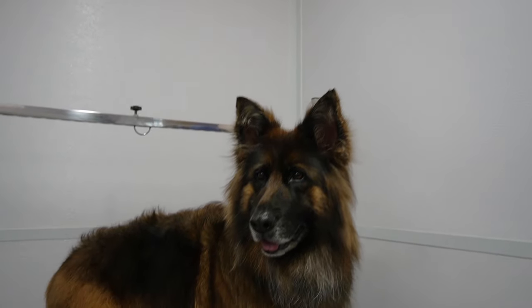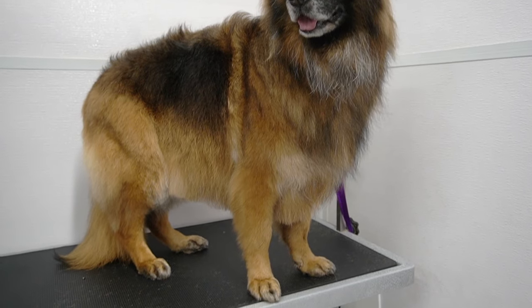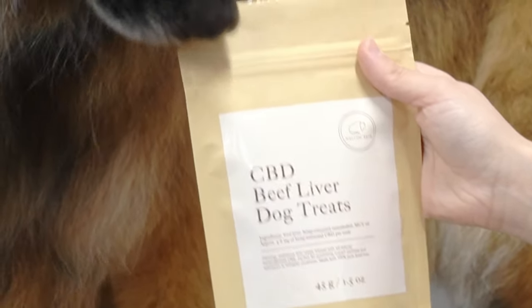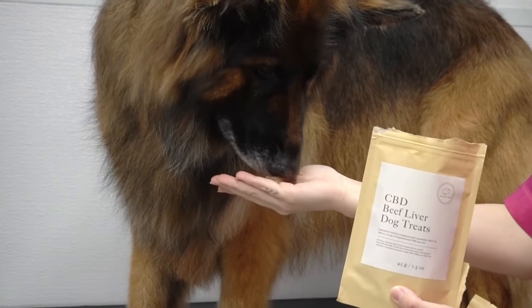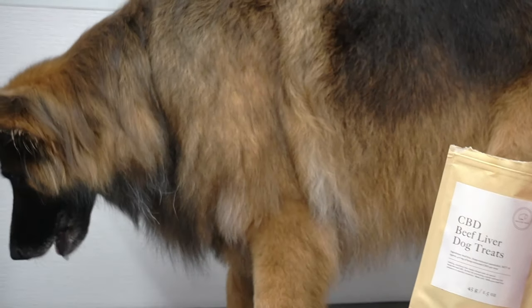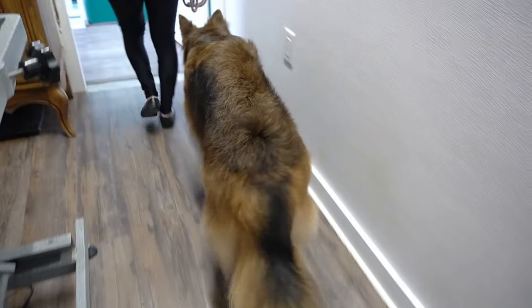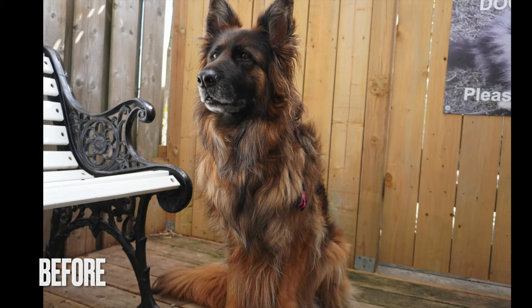And this beautiful girl is all finished — she is looking and feeling amazing. She gets very excited for Mellow Bear's CBD beef liver treats at the end of her groom. If you're interested in CBD treats, the link is in my description for their website. Thank you for watching, and for more adorable dog content don't forget to like, comment, and subscribe.